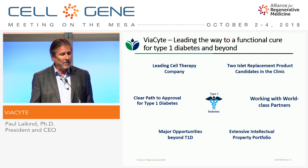We're working with world-class partners — W.L. Gore Associates, CRISPR Therapeutics, and J&J. We acquired a business unit of J&J a few years ago that fueled our growth. And we have major opportunities beyond type 1 diabetes, including insulin-requiring type 2 and many other diseases where you can approach this with a cell therapy. We also have an extensive intellectual property portfolio.